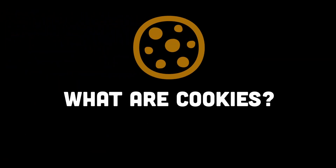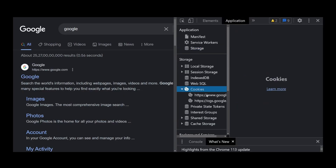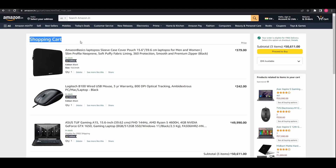So first of all, what are cookies? Cookies are small text files that are stored on your computer or mobile device when you visit a website. They are used to remember your preferences and provide a better browsing experience. For example, cookies can remember your login information, the items you have added to your shopping cart, and your language preferences.